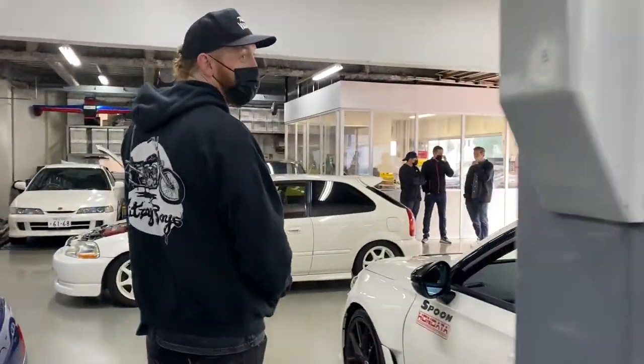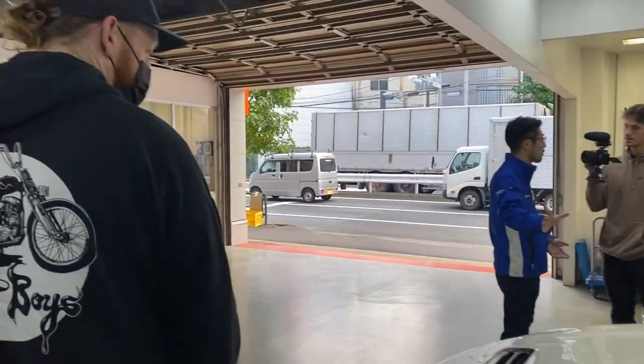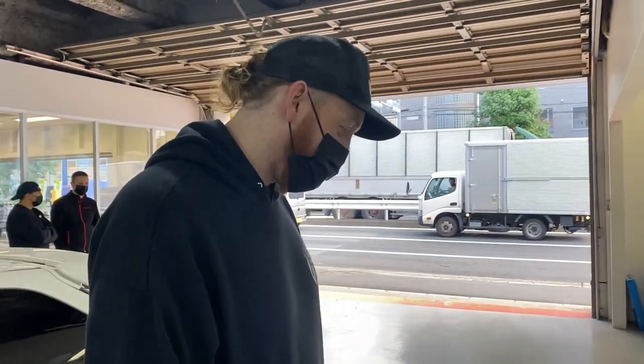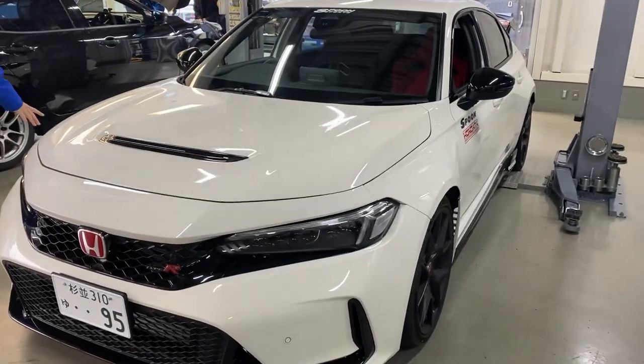The price is not cheap anymore either. But the interior spec and everything is beautiful, especially with the Spoon carbon buckets and a little bit of Spoon flavor — the Spoon wheel and everything. It is super cool. I love this thing so much.